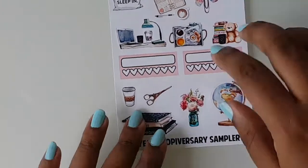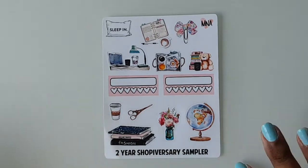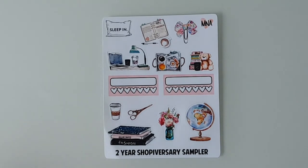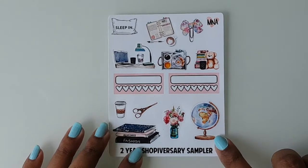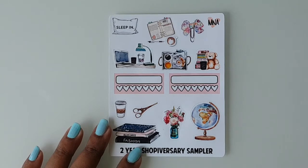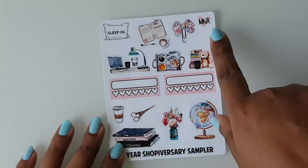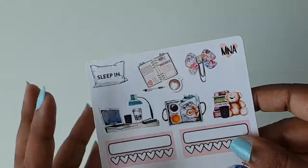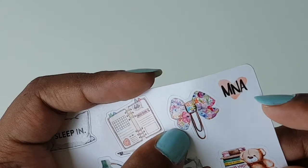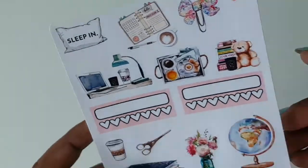The next shop is My Newest Addiction, and she was having a two-year shop anniversary so I decided to grab a couple of things — my first time shopping from this Etsy shop. This is the sampler I got, and all the designs are hand-drawn by her. It's so pretty — it has a globe, cute little habit trackers, books, and the famous bow clip. It has a watercolor rainbow kind of theme which is amazing.